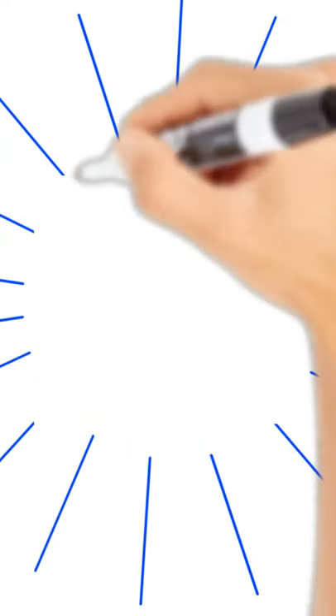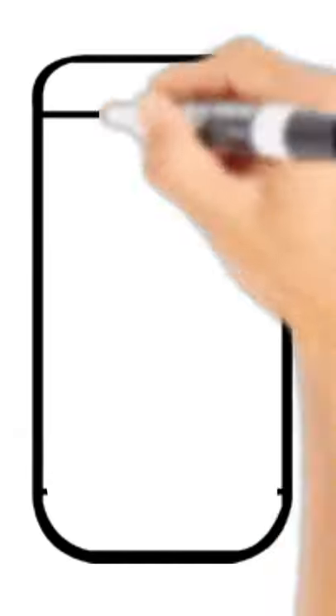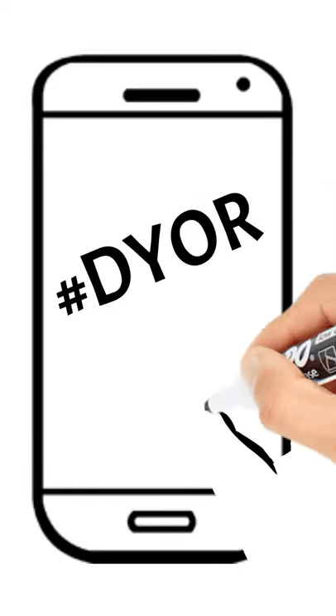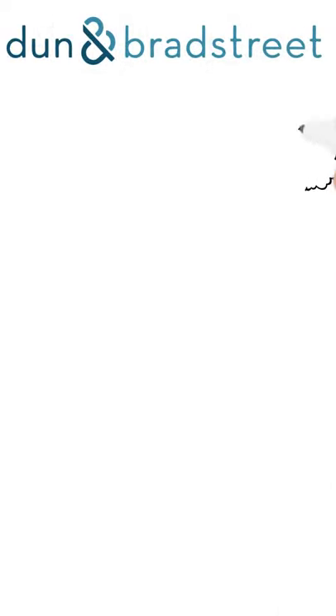Today, we're going to give you eight easy reporting accounts to your Dun & Bradstreet credit profile. Before we start with the accounts, we always want you to make sure that you're doing your own research. What we mean by this is we want you to check to verify the accounts that we list still report to the business credit bureaus. Now let's get right into it.